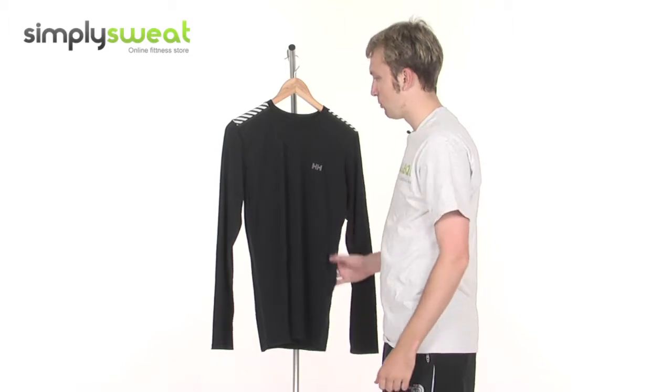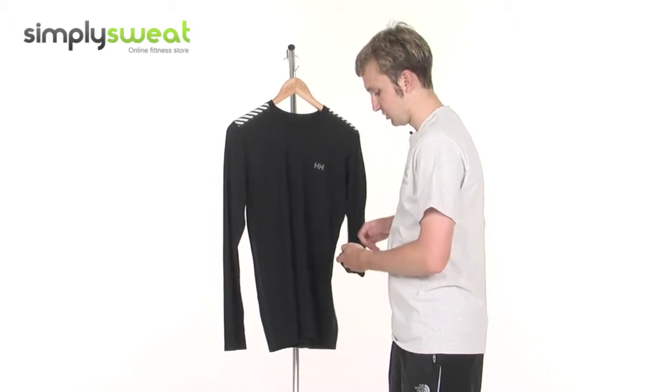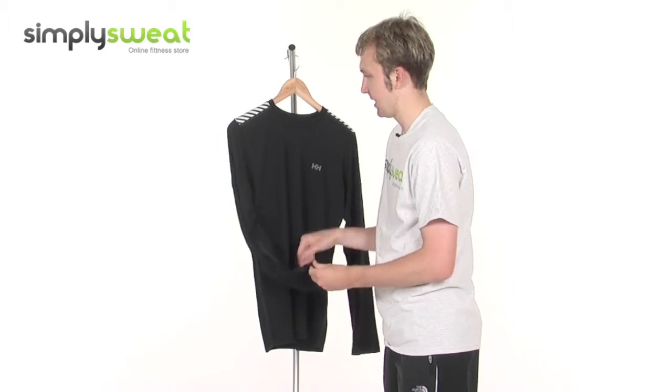Really finely stitched as well, a really well-manufactured product, as you would expect. Long sleeves, as the title of the product suggests, and the cuffs are slightly elasticated, just for ease of putting on and taking off.